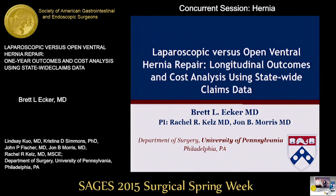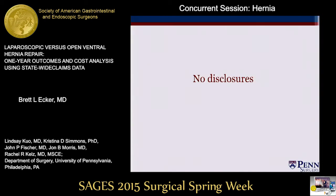Brad Ecker will be talking about laparoscopic versus open ventral hernia repair, one-year outcomes, costs, and using a statewide claims database. Thank you for the privilege of the podium, and we have no disclosures.